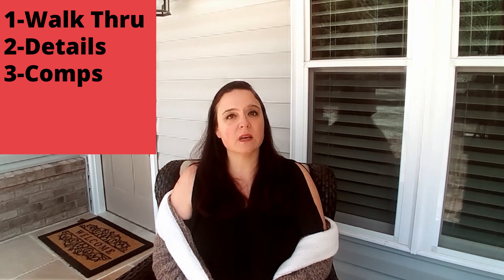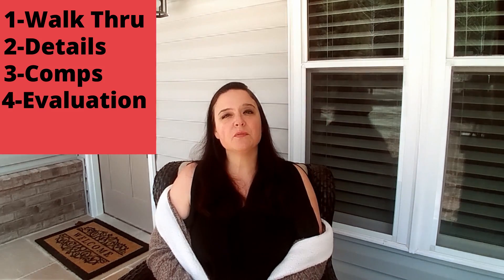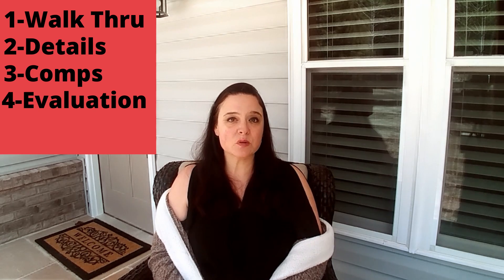The third component is the comparables. The appraiser will find comparable homes that have sold recently in your area, note all of the similarities to your home, and include pictures from the MLS. The fourth step is the evaluation, and it's the most important part of the appraisal process. This evaluation is the amount the appraiser deems the home is worth, and that dollar amount will be sent to the bank, then to the buyer's lender, and finally into the buyer's hands.